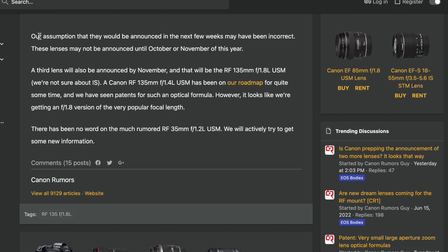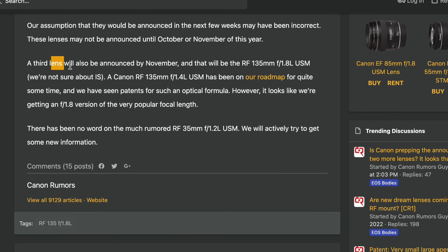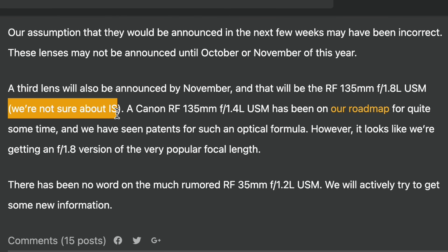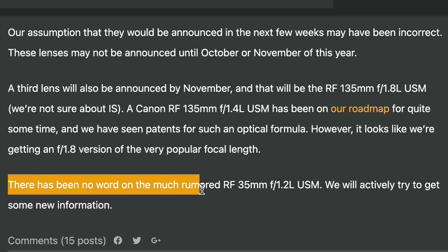The article also confirms a third lens announced for November — the RF 35mm f1.8 — though it's unclear whether it will have image stabilisation. They also noted that the RF 135mm f1.4 had been on the roadmap for a while, but instead of a 1.4 version it'll be a 1.8, which will likely be cheaper and better for most people. There's currently no word on an RF 35mm f1.2 either.